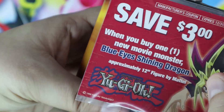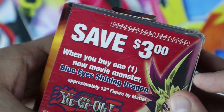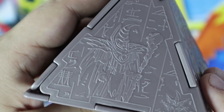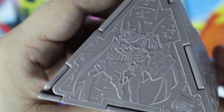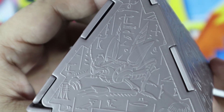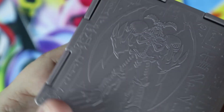Expires 2004, end of 2004 — which is a shame. When you buy one new movie monster, Blue-Eyes Shining Dragon, approximately a 12-inch figure by Mattel. I wish I would've known this, because I probably wouldn't have noticed. And my other question is, I only have this one. So here's the sides: Dark Sage, Panther Warrior, Big Insect, Parrot Dragon, and Summon Skull.